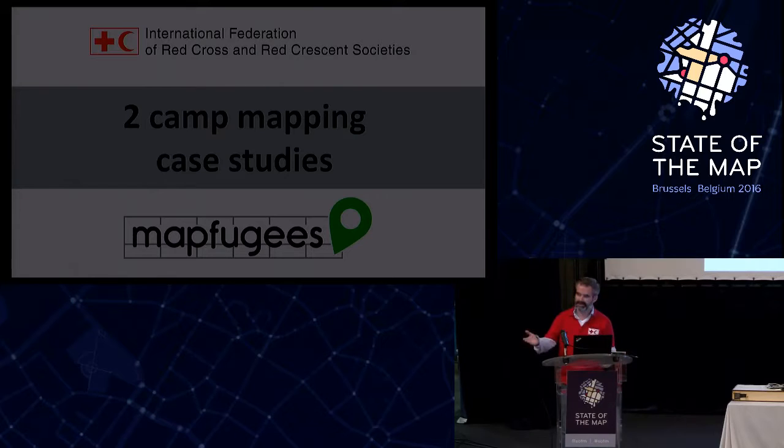So both of us — Katja from the Humanitarian OpenStreetMap team and we from the International Federation of Red Cross and Red Crescent Societies, I'll just call it Red Cross — both did an attempt to map camps in the refugee crisis. The two attempts are slightly different: in the MapFugees project it was mainly trying to map an informal camp in Calais, while we were trying to map official, formal camps. At some point I thought it would be nice to compare the two, because they have different dynamics.